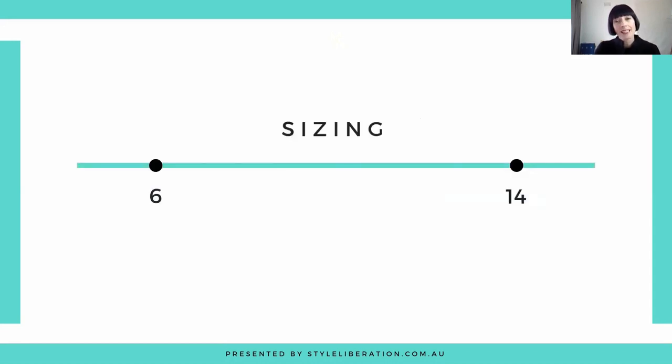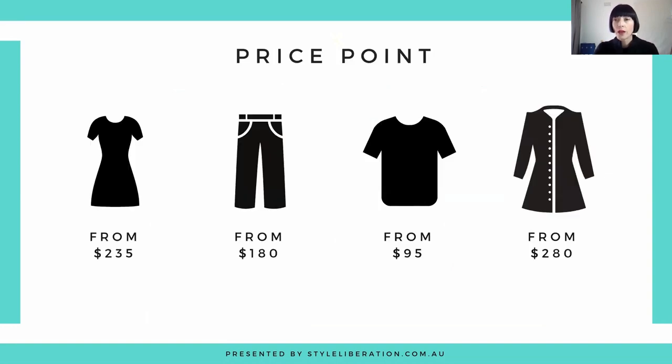Sizing-wise, you're looking at from a size 6 to 14, and I would say true to size for their sizing. On price point, you're looking at $235 as a starting point for a dress, $180 for pants or skirts, $95 for tops, and then from $280 for your blazers right up to the $600–$700 mark for coats.